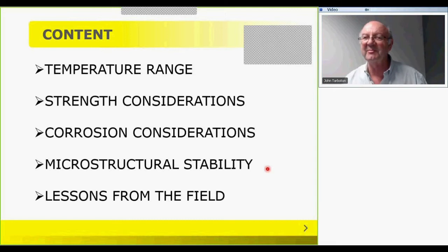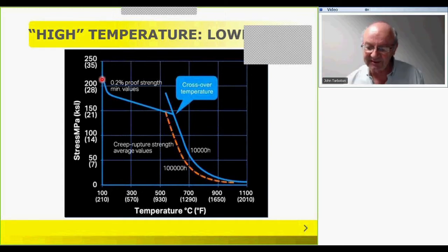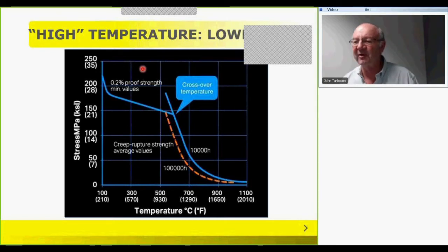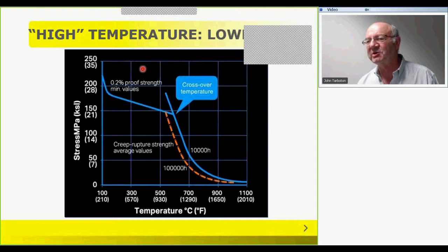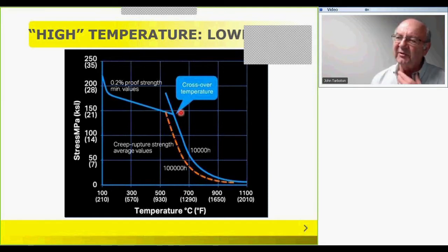First of all, we have to define what we mean by high temperature. When does low temperature become high temperature? This is a slide taken from a Sandvik presentation that combines a number of aspects. The first is proof strength — typically obtained from a tensile test carried out over a very short period of time, where the material is put into tension and the point at which deformation starts is recorded as the proof or yield strength. That drops very rapidly as temperature increases.